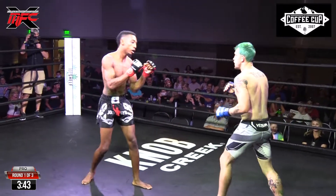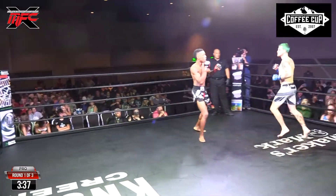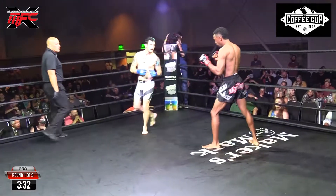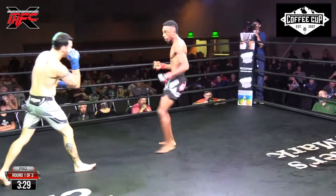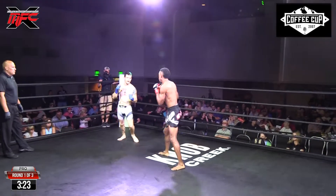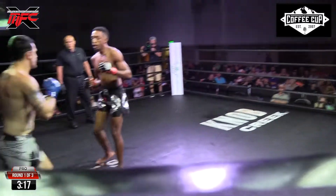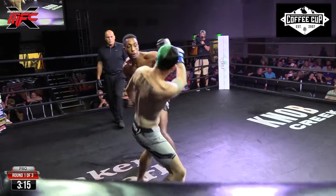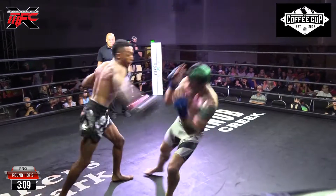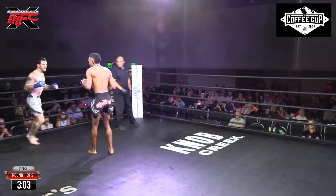Beautiful head kick followed by a one-two. Brandon Little is starting to land — he's finding that range and sticking those hands out there. Colton Hale's fighting with his mouth open. He switches to southpaw — he was orthodox. Colton Hale landed a couple of low calf kicks, which is becoming more and more common. The fibula on the outside of the leg is much smaller than the tibia, the main bone, and it's pretty easy to break with a couple of nasty kicks.